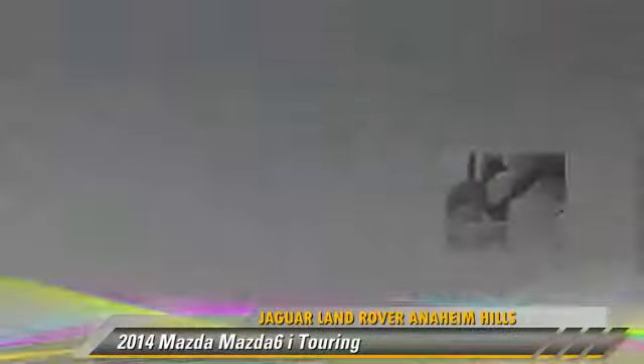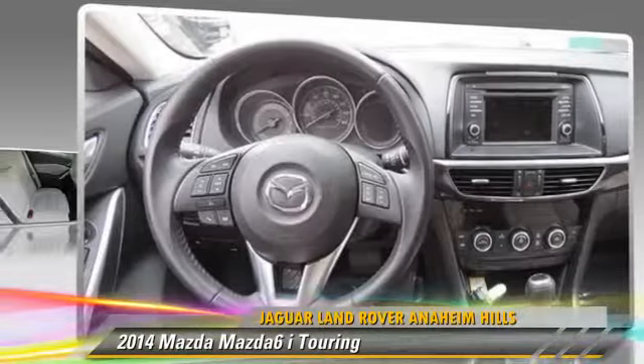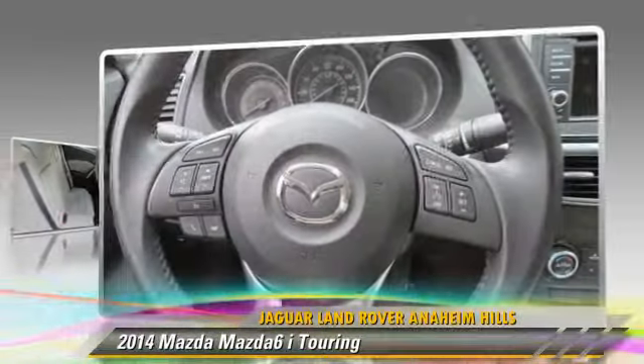Comfort and convenience features include HD radio, backup camera, and Bluetooth wireless. Give us a call to schedule your test drive today.